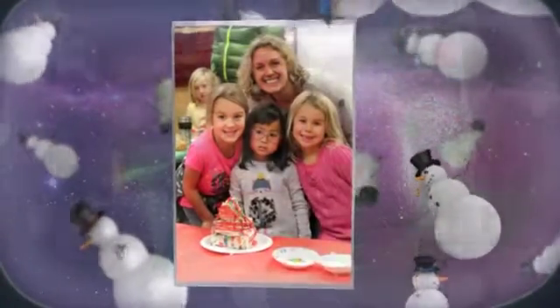Let's use cinnamon, peppermint, caramel, and frosting, that is yummy.